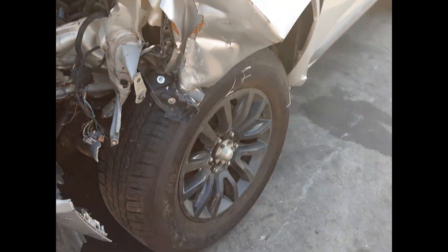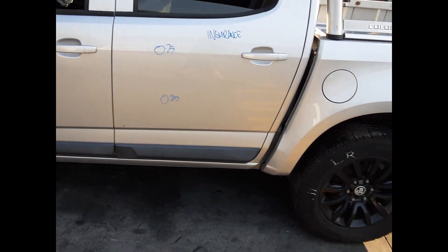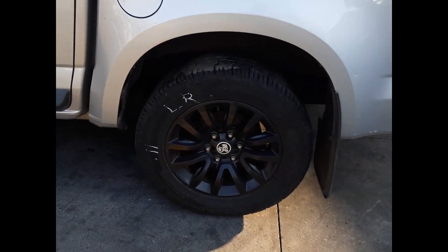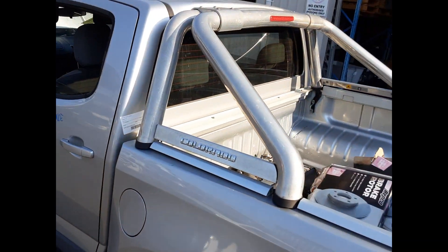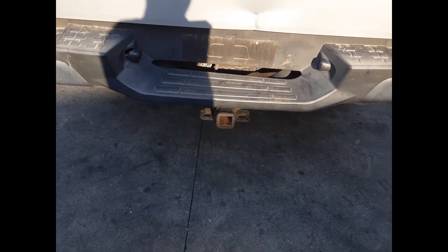Left front 18 inch factory alloy wheel with a good tyre. Left power door mirror. Left rear door has 2 small dents. Left rear 18 inch factory alloy wheel with a good tyre. Factory fitted sports bar with all bolts and brackets. Factory fitted tow bar with all bolts, brackets and loom.